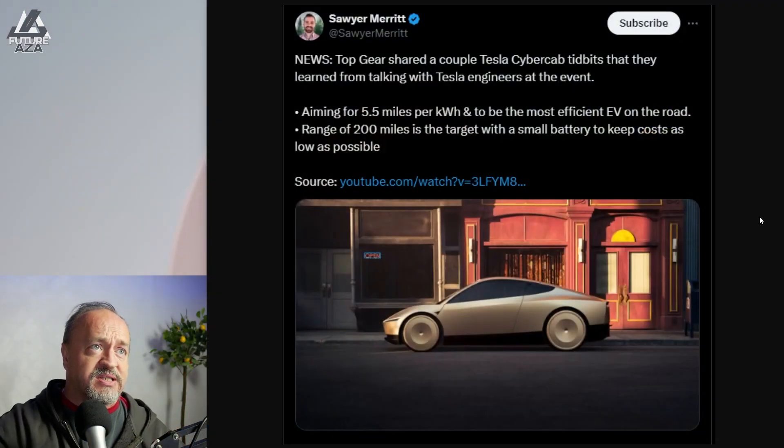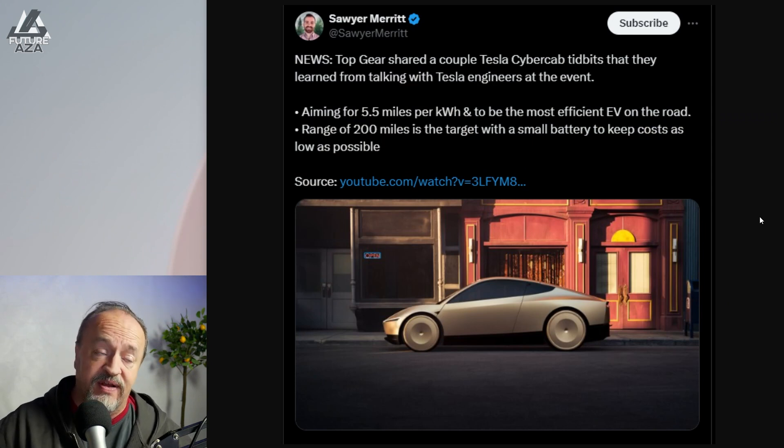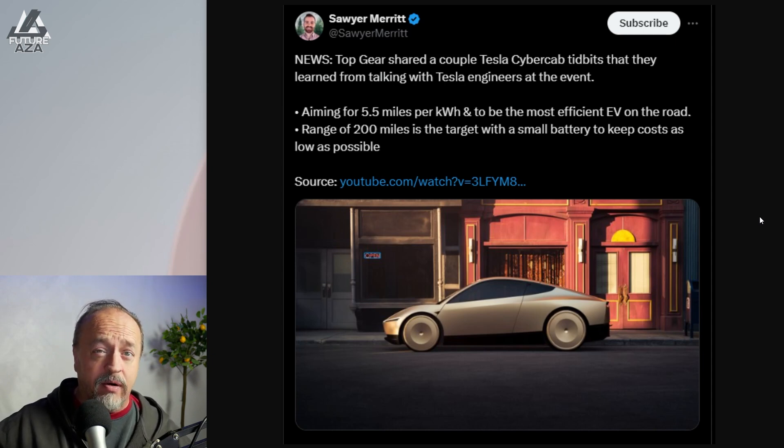Top Gear shared a couple of Tesla CyberCab tidbits they learned from talking with the Tesla engineers at the event — aiming for 5.5 kilowatt hours per mile for the efficiency, which would make it the most efficient EV on the road. I think they're sandbagging. If you drive a Model 3 conservatively, you're already at five miles to the kilowatt. I think 5.5 is not aspirational. I think it's sandbagged.